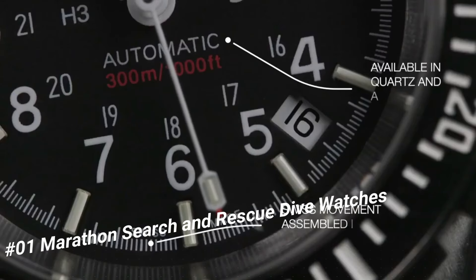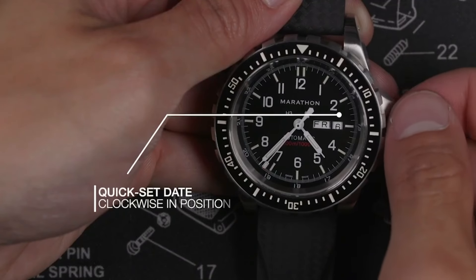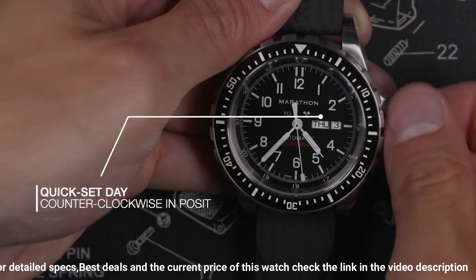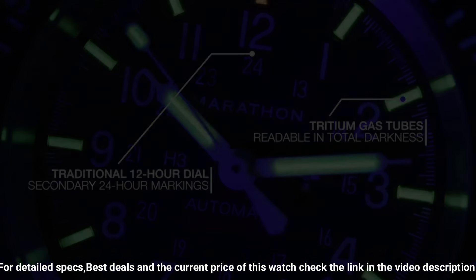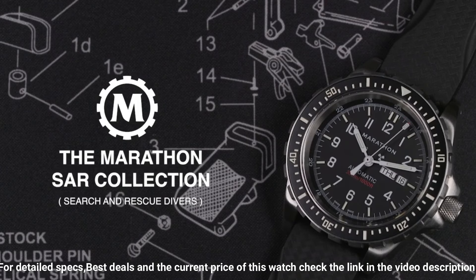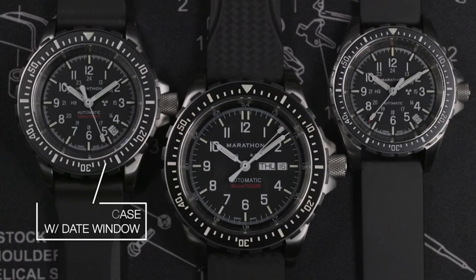Number 1: Marathon Search and Rescue Dive Watch. The watch itself is fantastic — gorgeous dial. Case diameter: 36mm. Case thickness: 13.00mm. Band material: rubber. Band width: 18.00mm. Band color: black. Dial color: black. Special features: Arabic numerals. Movement: quartz. Water-resistant depth: 300m. Colloquial name: Medium Search and Rescue. MSAR Quartz, NSN 6645-01-697-4203. Movement: High Torque Quartz, 3 joules. Case: 316L stainless steel. Submersibility: 30 ATM.